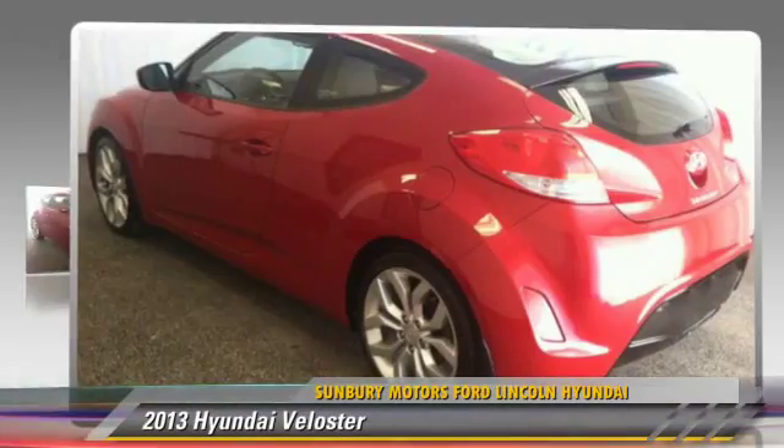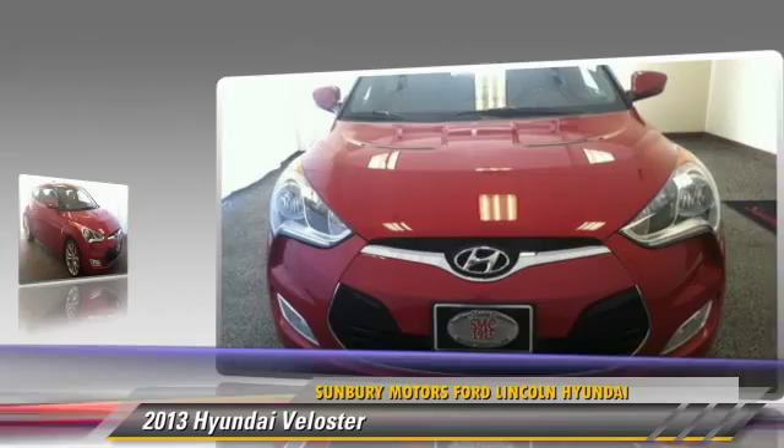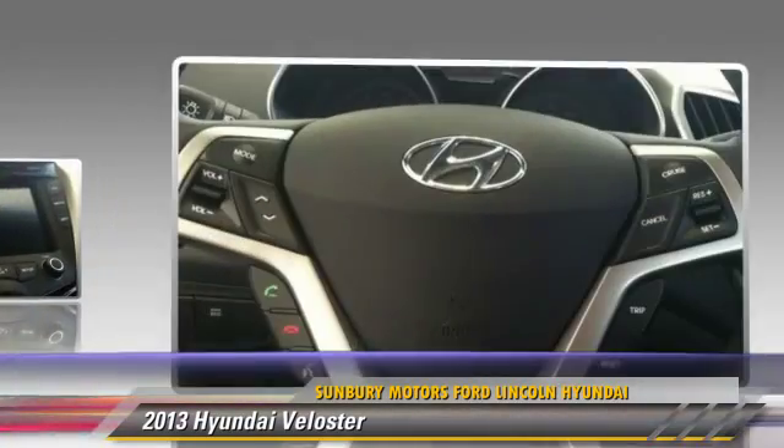Powered by a 1.6 liter four-cylinder engine with an automatic transmission, this vehicle, with fewer than 20,000 miles on the odometer, gets up to 31 miles per gallon. Give us a call to schedule your test drive today.